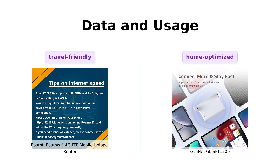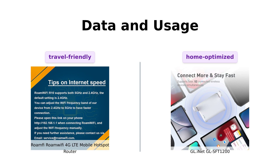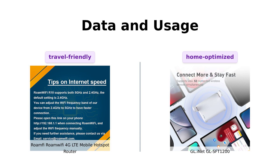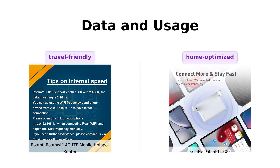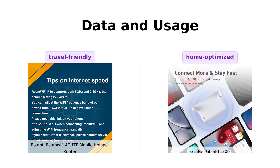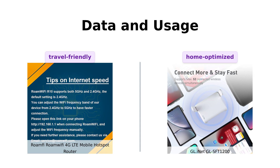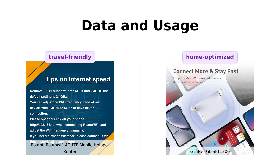When it comes to data and usage, RoamFi offers one gigabyte of global data and 10 gigabytes of local data for the USA, making it ideal for international travelers. Users have praised its reliable performance across various countries. Meanwhile, GL iNet provides an AC1200 dual-band wireless router, delivering 300 Mbps on 2.4 GHz and 867 Mbps on 5 GHz, making it perfect for home use, gaming, and streaming. Reviewers love its strong connectivity and ease of use.